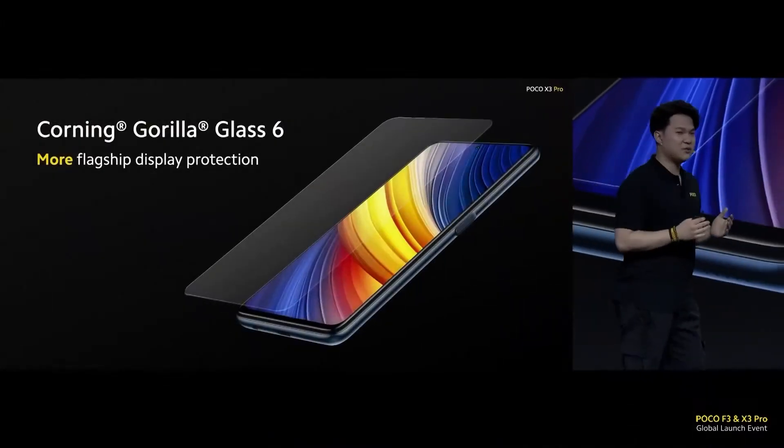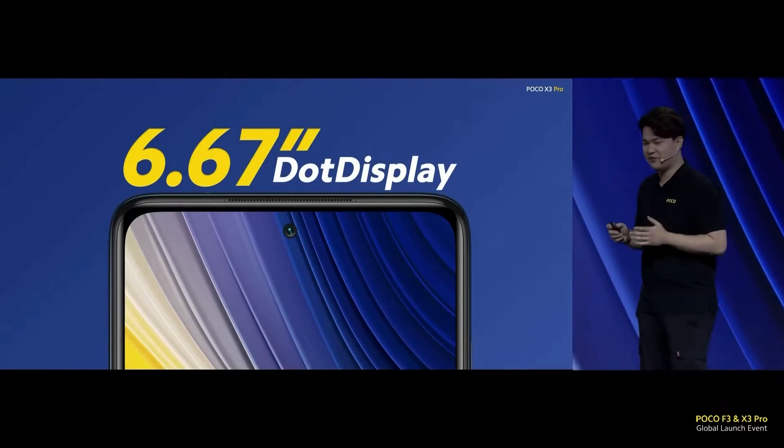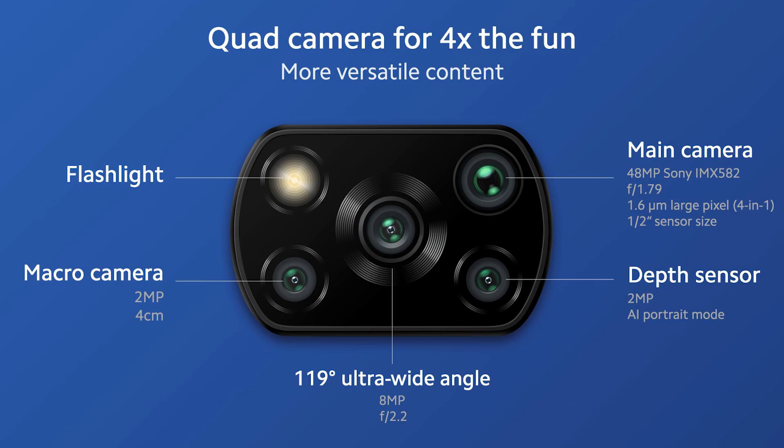It has Corning Gorilla Glass 6, pretty much the same display as the previous POCO X3 NFC — a 6.67-inch IPS LCD display with a 120Hz refresh rate, 240Hz touch sampling rate, and a quad camera setup.